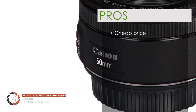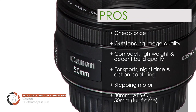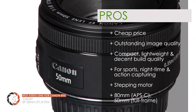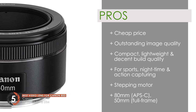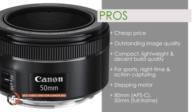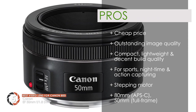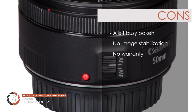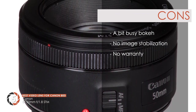It delivers an astounding low-light performance with a shallow depth of field and extreme reliability. Its pros are: it's very cheap yet delivers great images, with outstanding image quality for the price. It is compact, lightweight, and decent build quality. It is ideal for sports, nighttime, and action capturing. The stepping motor ensures silent yet smooth autofocus. However, the bokeh is a bit busy, there's no image stabilization offered, and it does not offer any sort of warranty.